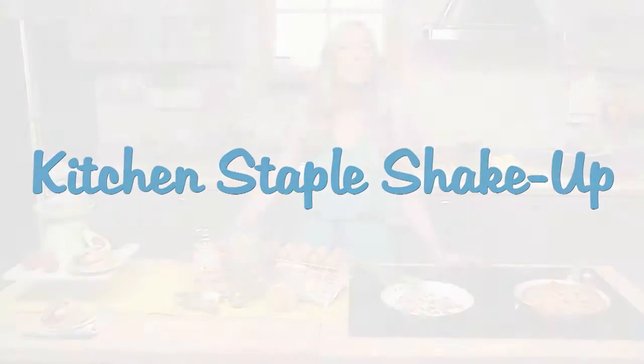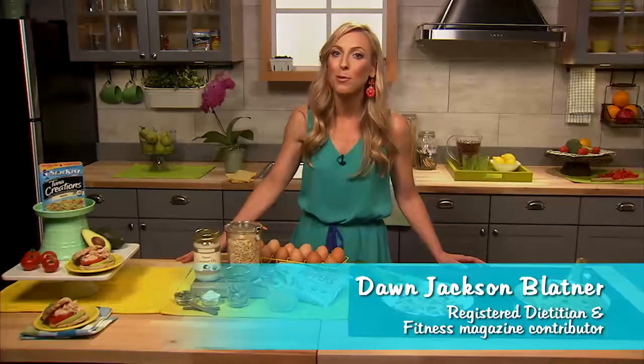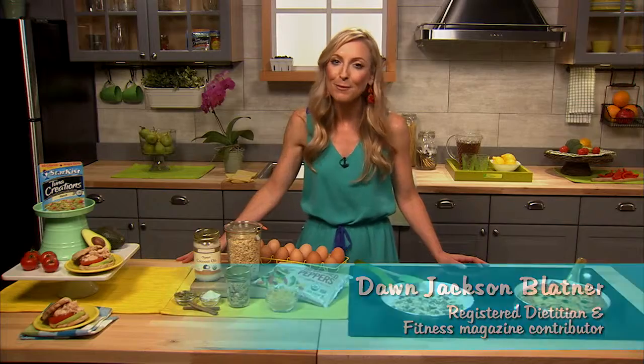Canned, bagged, packaged kitchen staples are really there when we need them. But convenience doesn't have to mean boring. So it's time to mix up our meal time with some of those favorites we have from our fridge and our pantry.